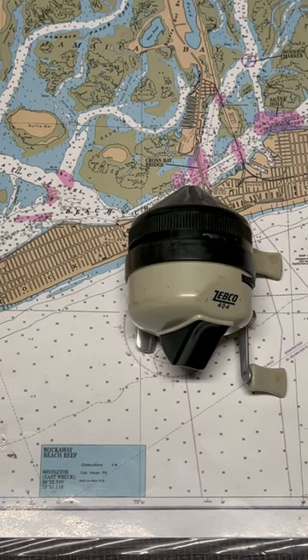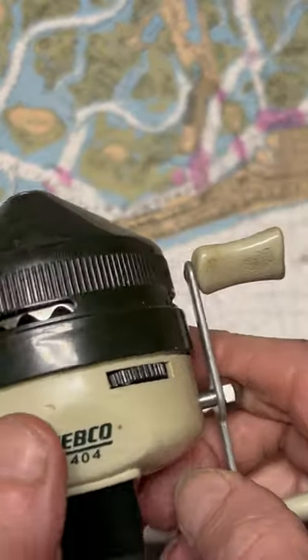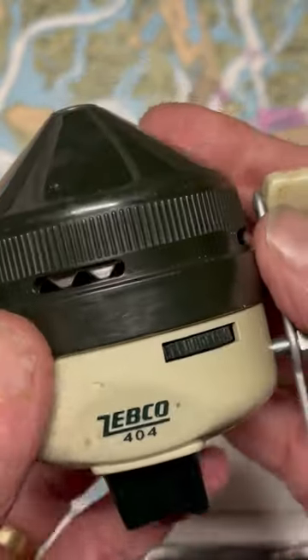Hi, this is Dennis with Second Chance Tackle. Our fishing reel of the day is a classic. This is one that we probably have all grown up learning how to fish with. It's a closed face spin casting reel, the Zebco 404.